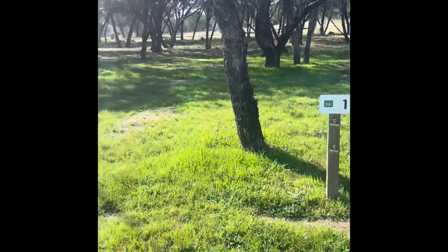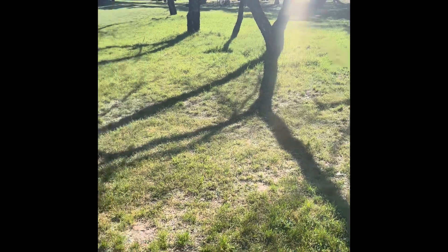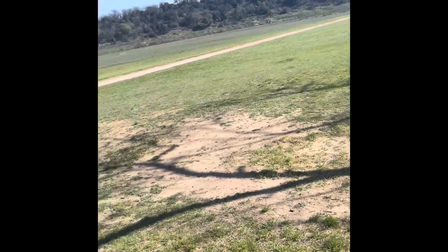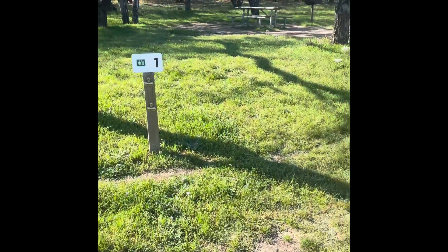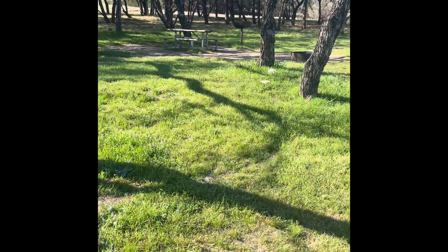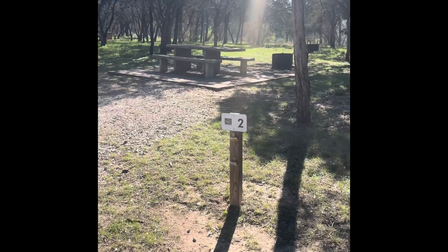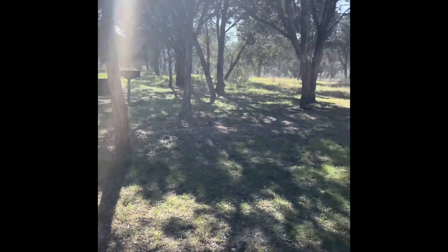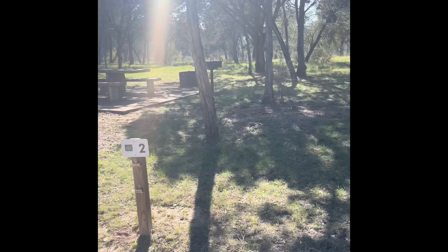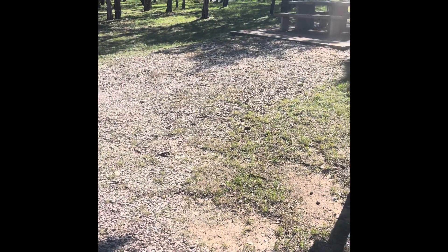Number one doesn't really have a drive, it just has a nice picnic area. If there were water in the lake it would be a beautiful view. Number two has a nice shaded area, not real large, and a little small drive that's not very level.